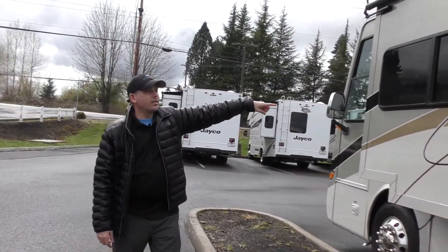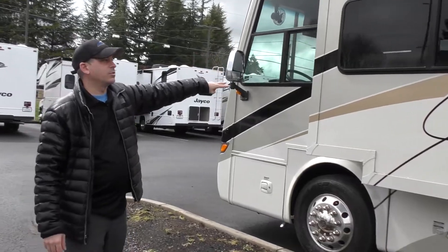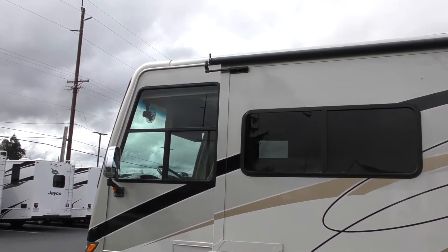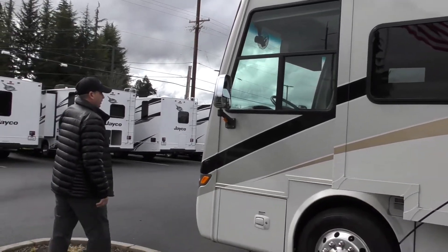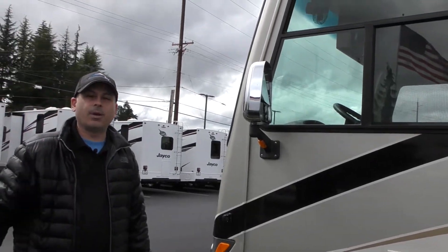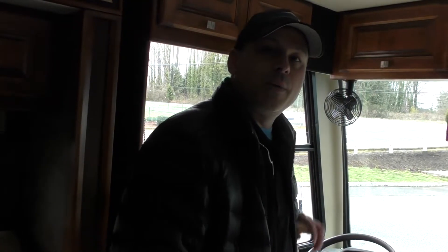The secondary slide is in the living area. Like I said, this is a two-slide coach with a nice big living room. There's another topper up top to keep the debris off, another side camera, and your heated mirrors. Let's take a look at the inside — follow me.